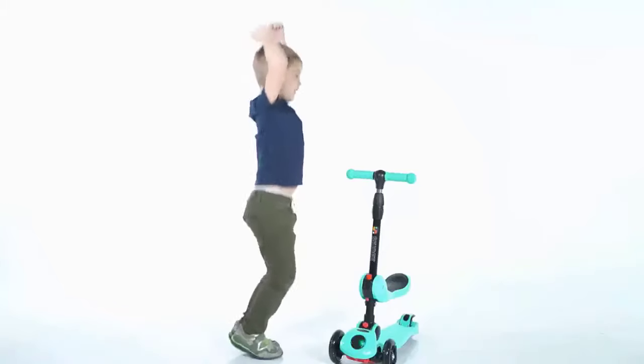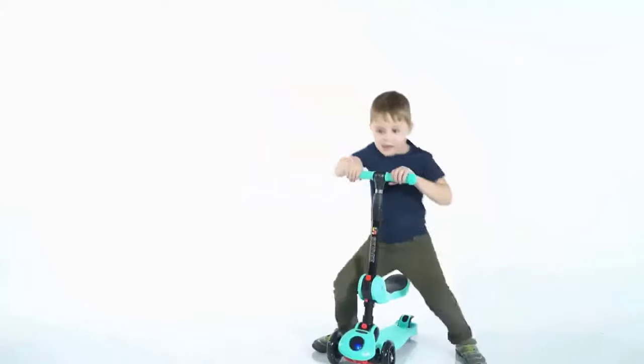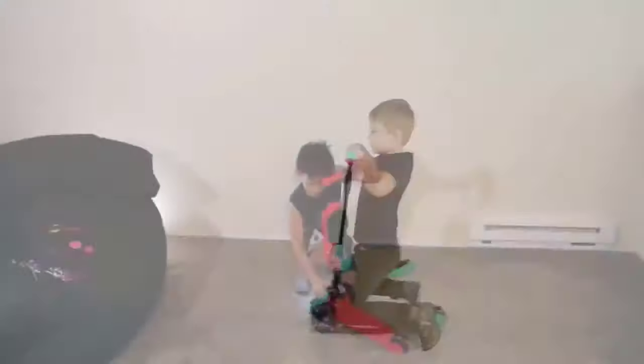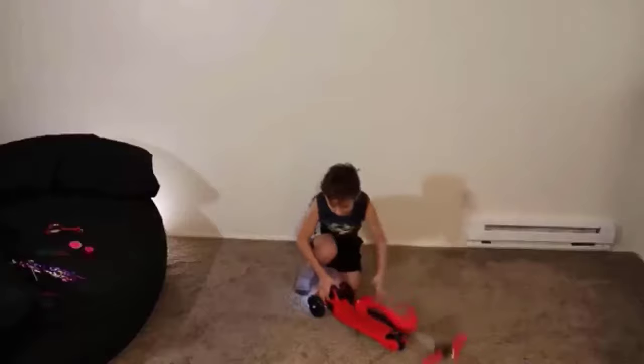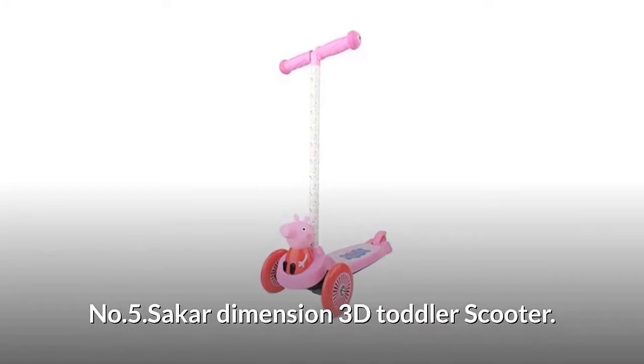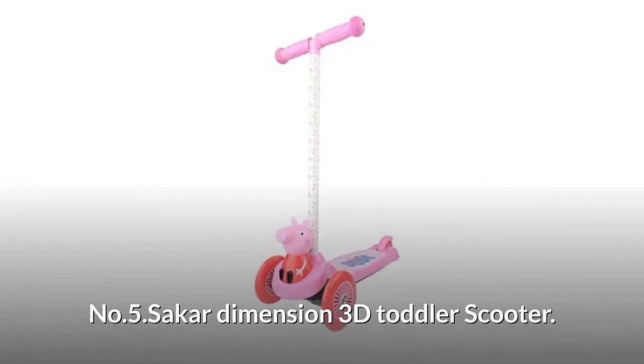Made with durable aluminum alloy, it is also incredibly light at seven pounds, so carrying it is a breeze. The folding handlebar makes this scooter as portable and hassle-free as possible. Number five: Sakar Dimensions 3D Toddler Scooter.